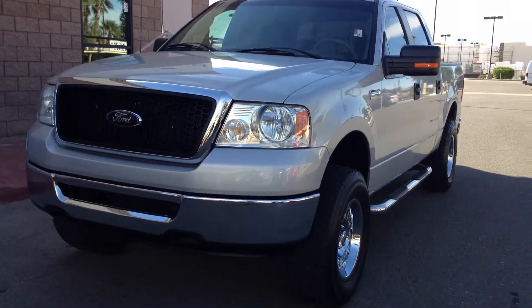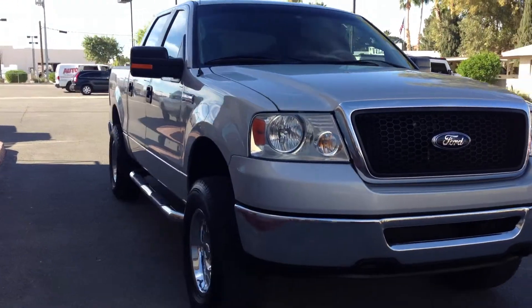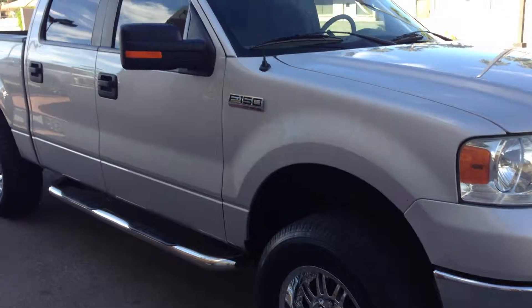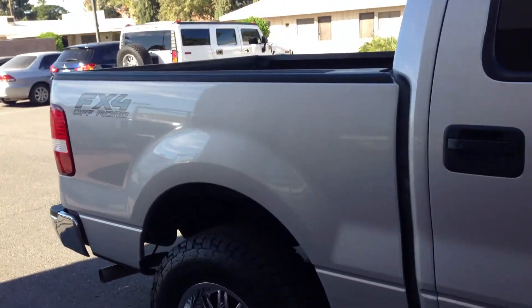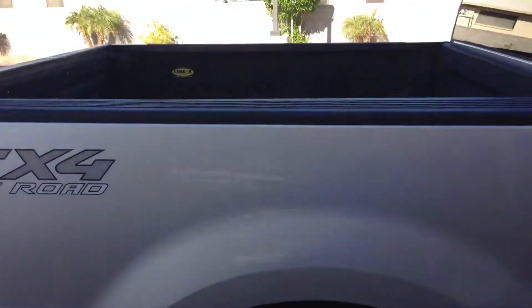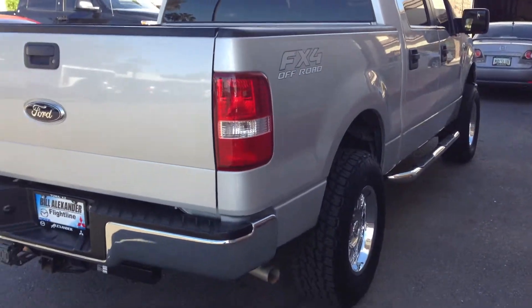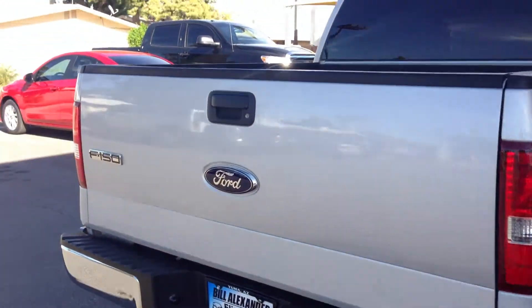Check out this 2008 Ford F-150. We just got it and it's very clean. It's a four-wheel drive, so don't worry about getting stuck. It's lined in the back already, so don't worry about rust there. It's got a tow hitch and it's real straight.